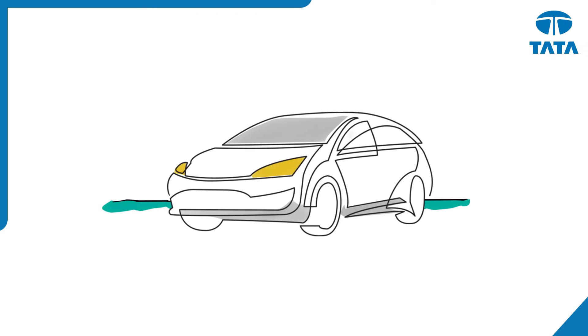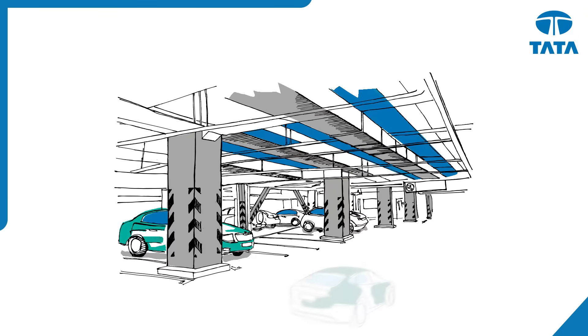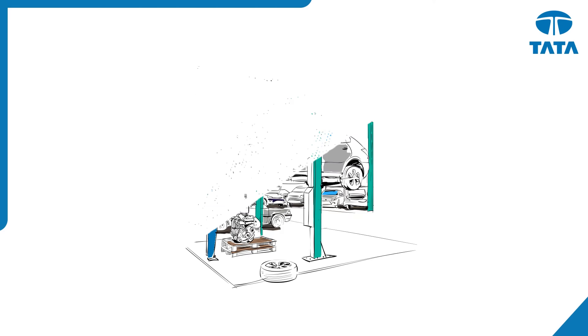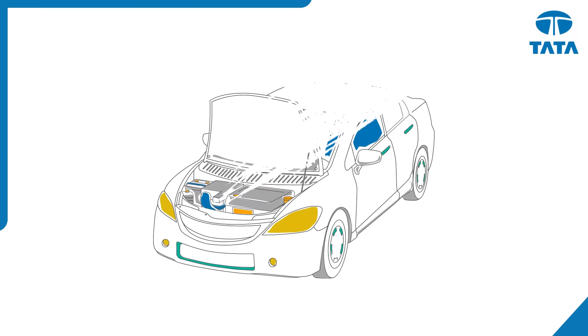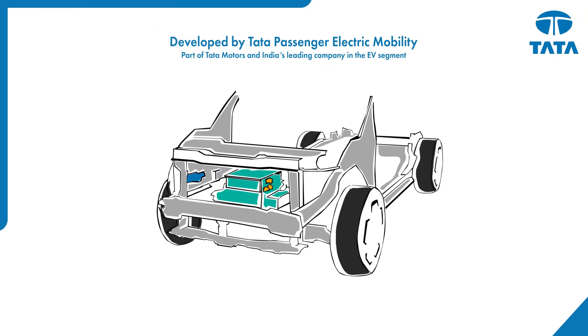To truly unleash the potential that electric vehicles hold, you have to do more than just take an existing vehicle and remove the internal combustion motor and swap it for an electric one. Say hello to Acti.ev, a pure EV architecture designed by us from the ground up.